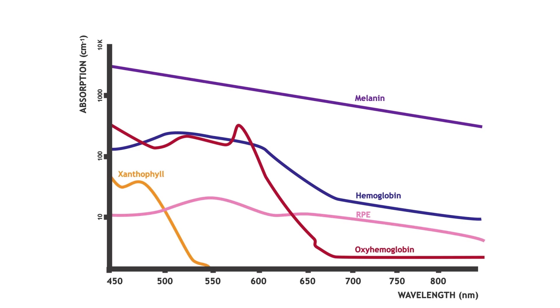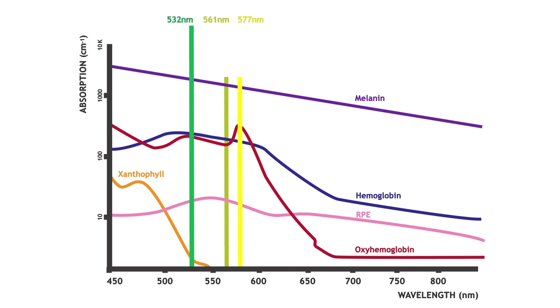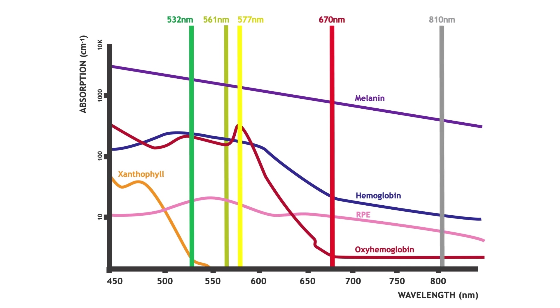The available wavelengths include the 532 nanometer green wavelength, the 561 or 577 nanometer yellow wavelength, the 670 nanometer red wavelength, and the 810 nanometer infrared wavelength.